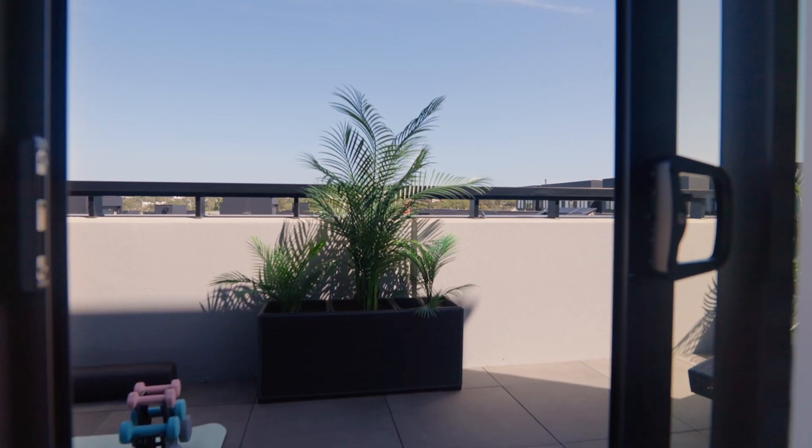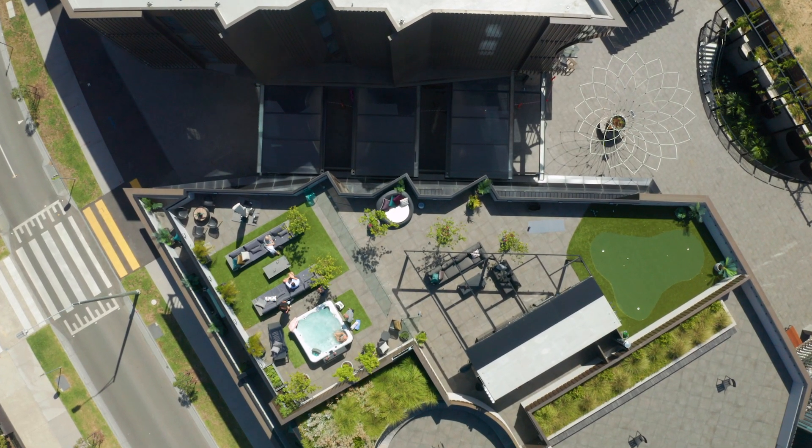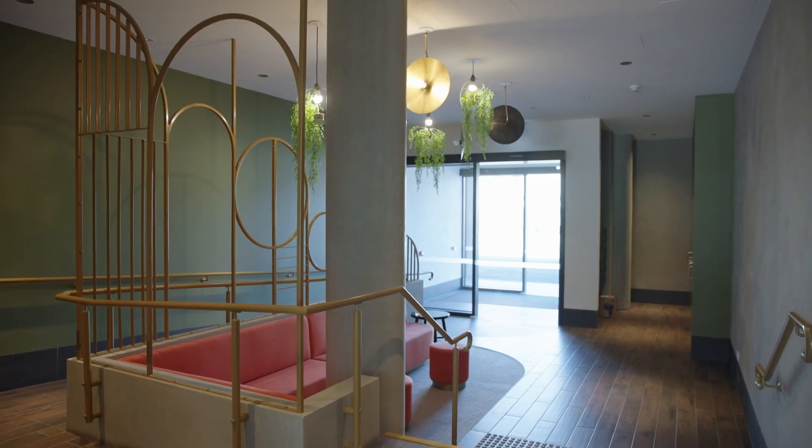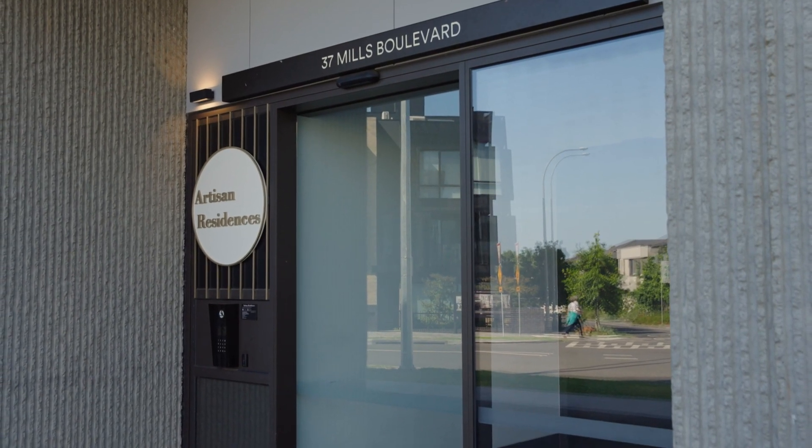Set within burgeoning riverside environs, this breathtaking penthouse with two car spaces and a storage cage offers the ultimate inner-city lock-and-leave lifestyle near excellent amenities.